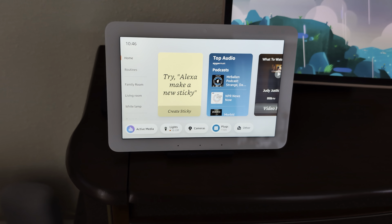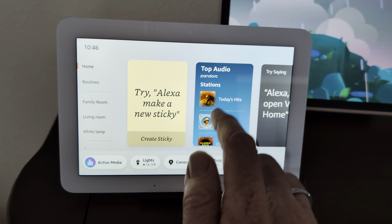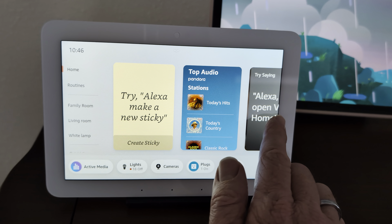This is very wonderful. This is the Echo Hub. You can do so many things with it. It's really great.